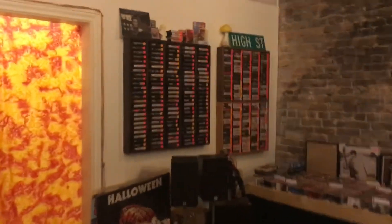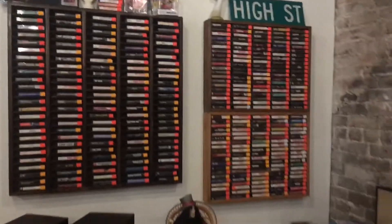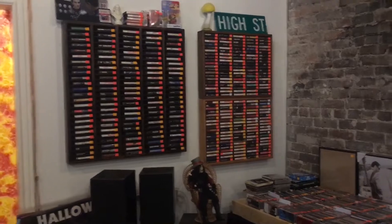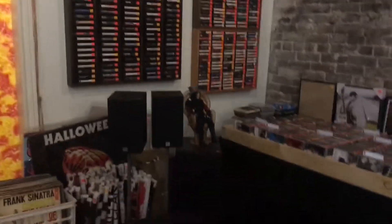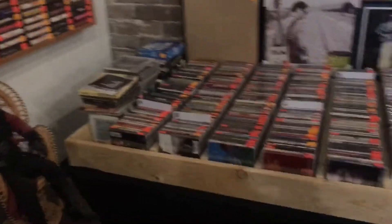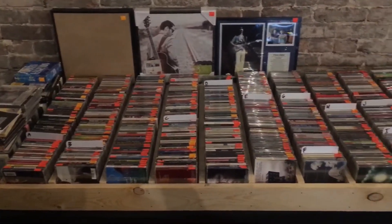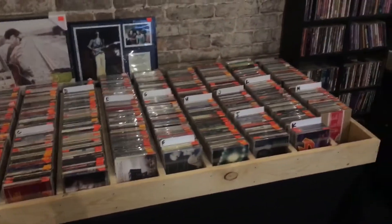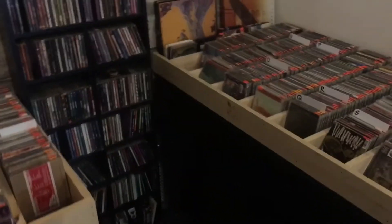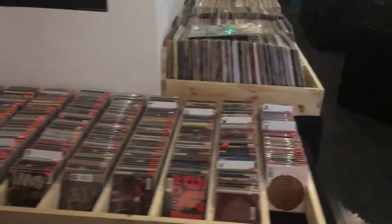We'll move right over here to our cassette tape section. This is what we've got out on the floor — probably the best that we have, although we do have some in back stock that we're more than welcome to pull out for you. We've also got a pretty decent CD section. I'd say we're sitting on about 2,000 or so, but they're hand-curated, hand-picked. There's no filler here — it's all really good stuff. We've got a tower here as well and a whole other table full of good quality CDs.